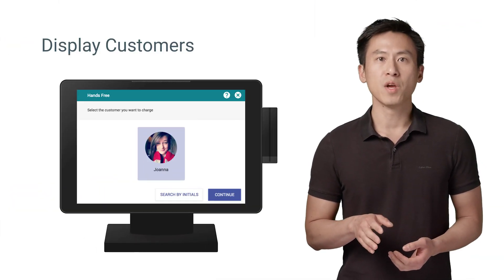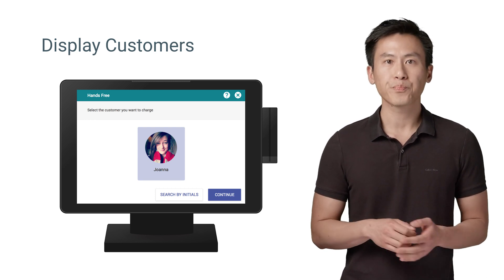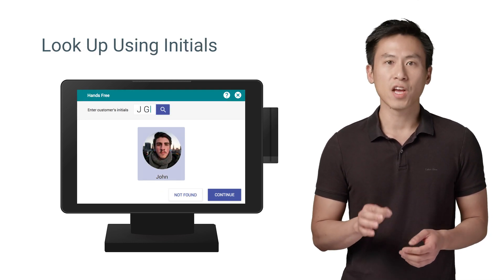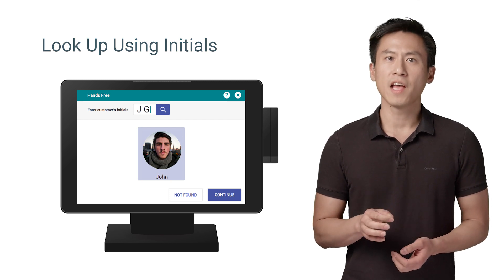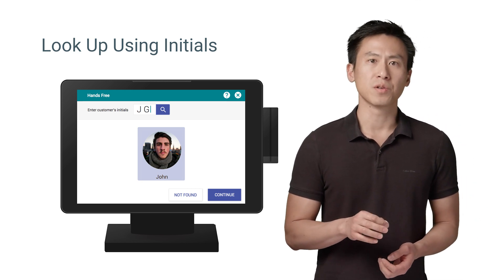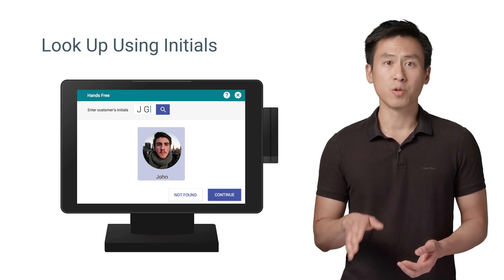Once you have all of this information, you'll need to make the POS display those customers to the cashier. If no customers are found, the POS needs to display a prompt to the cashier to enter the customer's initials. The initials provide the Hands-Free system with a bit more data to pinpoint nearby customers. After the cashier enters the customer's initials, the POS should call the Consumer Query API again, this time including those initials.